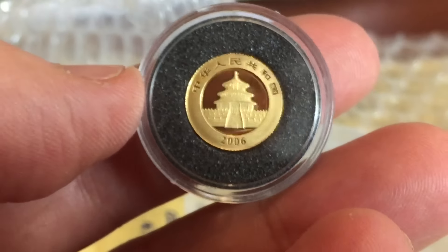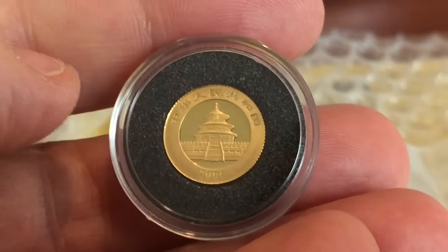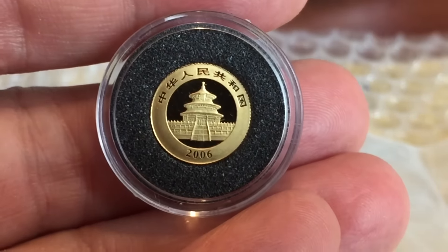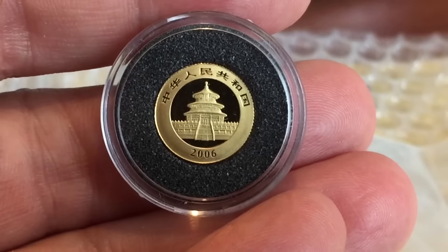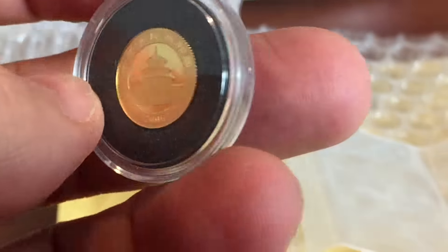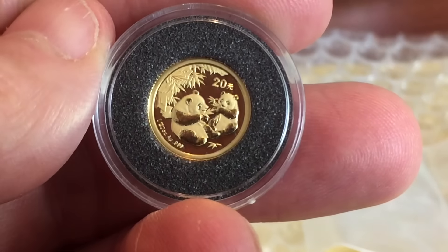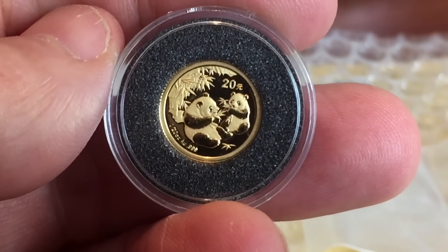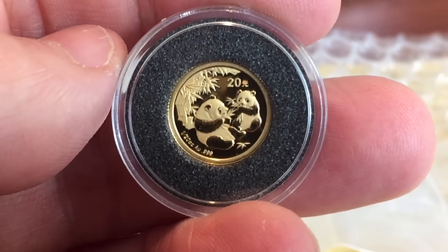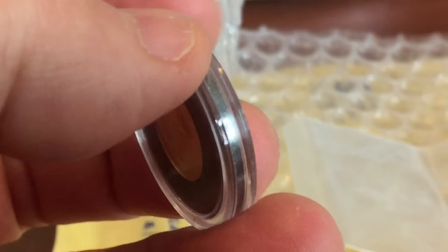The earlier 1/20ths had a nominal value of 5 yuan and this one has a value of 20 yuan. It's interesting that the new 1 gram has a value of 10 yuan, so you get all these different things. It can be a little bit confusing — for example, a new quarter ounce has a value of 100 yuan, whereas the old one ounce had a value of 100, and now the new one ounce or the new 30 gram has a value of 500 yuan. Anyway, enough about the renminbi, the yuan currency.